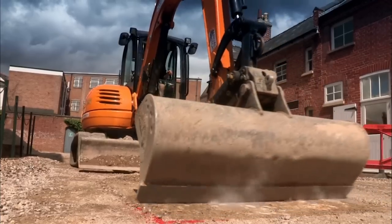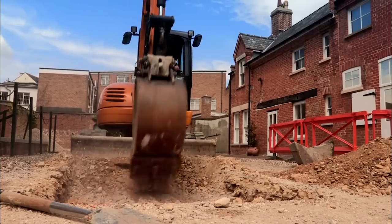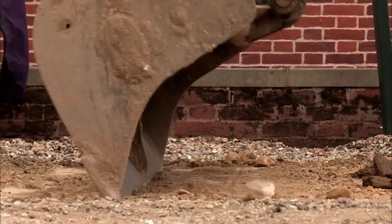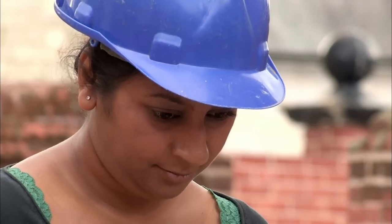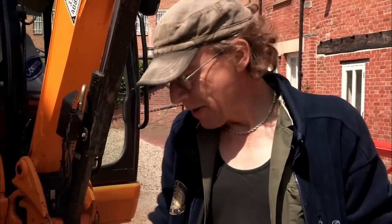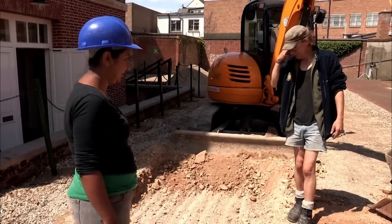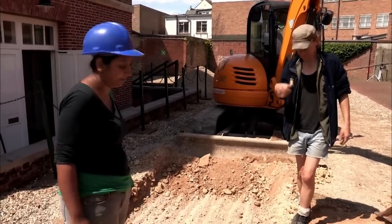Raksha's trench soon proves to be even more of a challenge than foreseen — she's onto a serious layer of concrete that Ian can't smash through with the mechanical digger. The only solution is to try a road iron and pickaxe to make a hole and get underneath it.